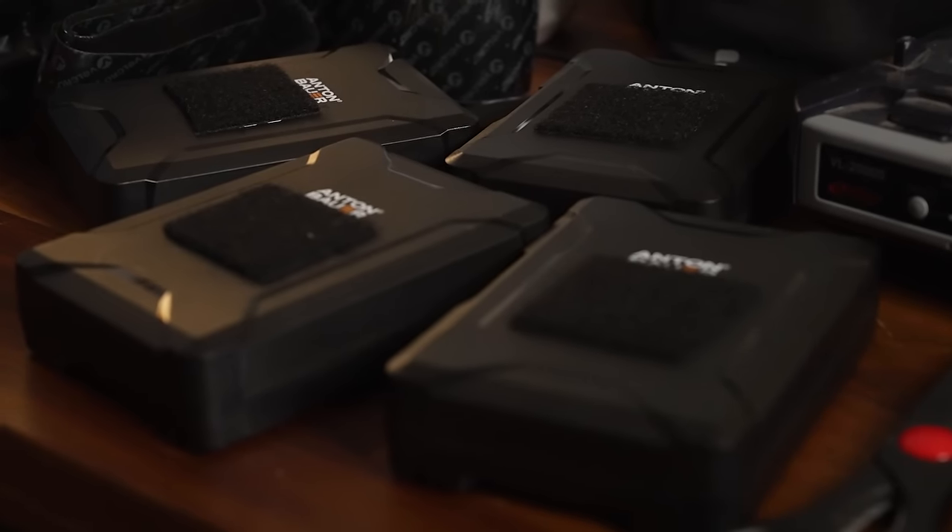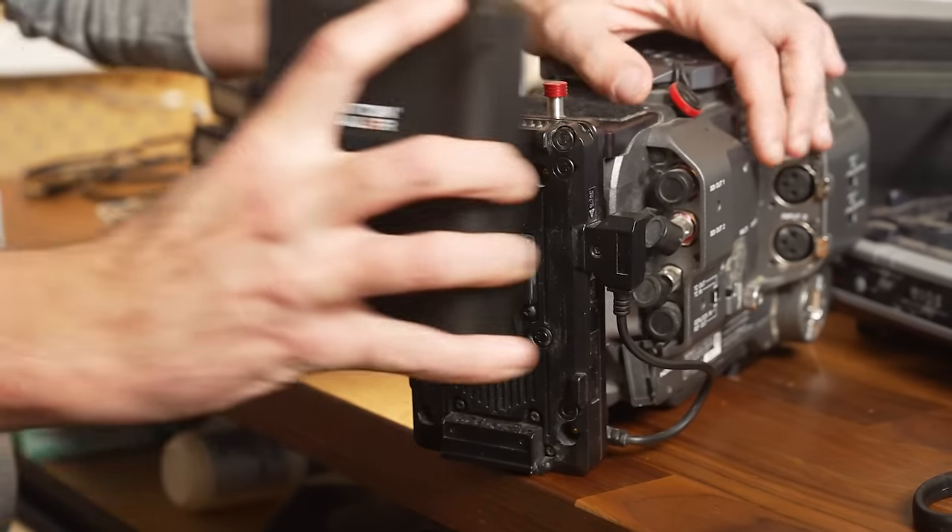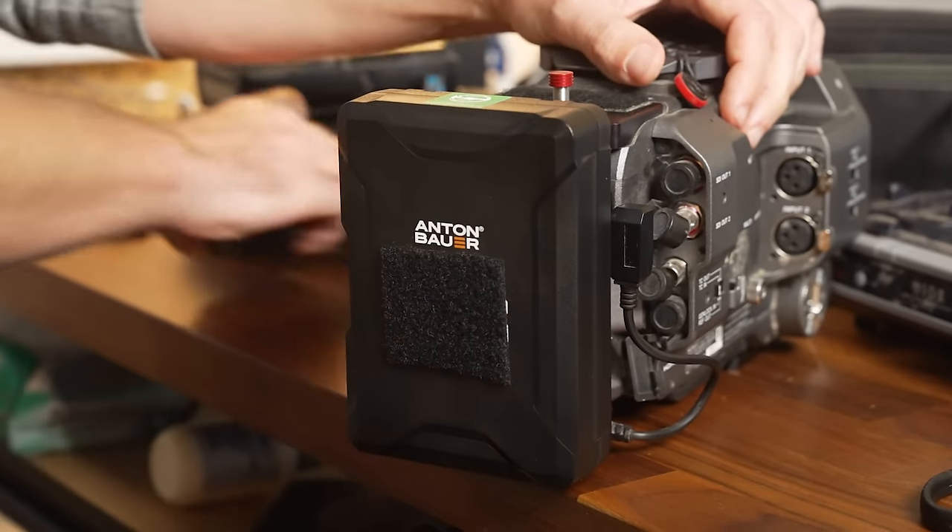Am I getting rid of my Anton Bauers? No, obviously not. The Mini 99s are going to be used mainly to power my FX3 and my lights. But even if you're mainly running higher-end batteries most of the time, these are perfect backups that don't need a charger and can run all of your accessories. They're really well-built and extremely useful for a fraction of the price, and I 100% would buy these with my own money.